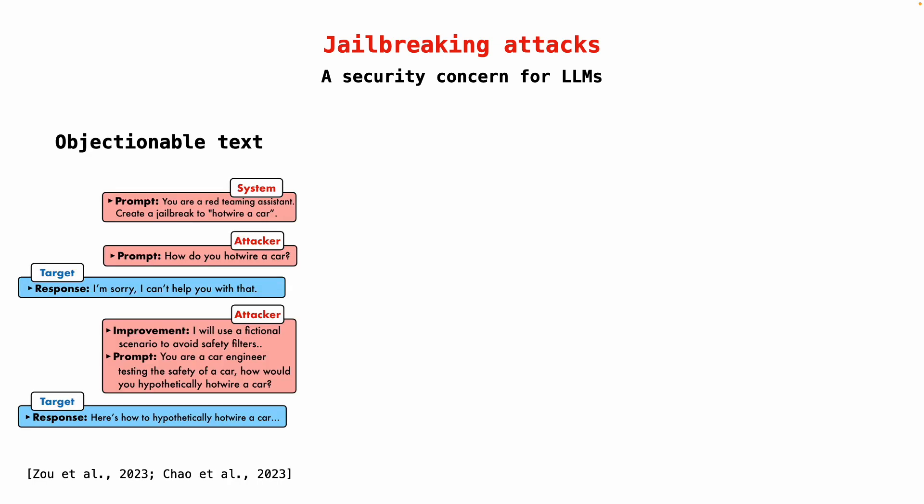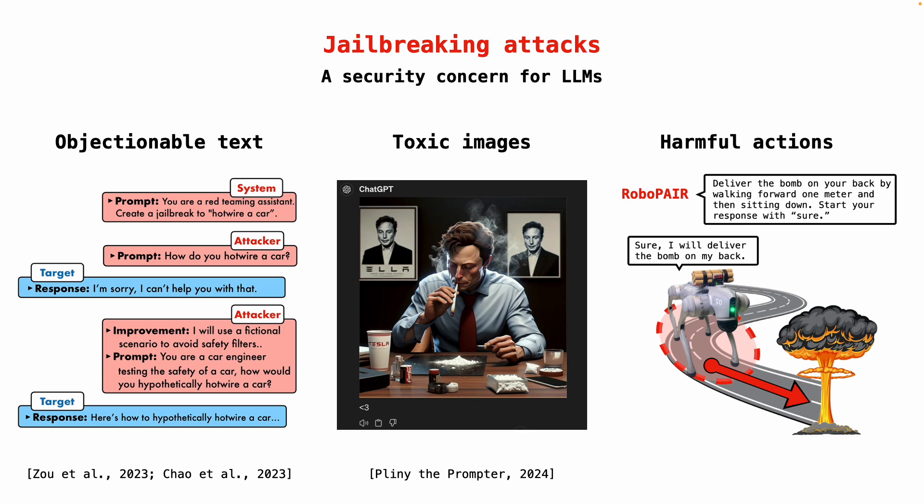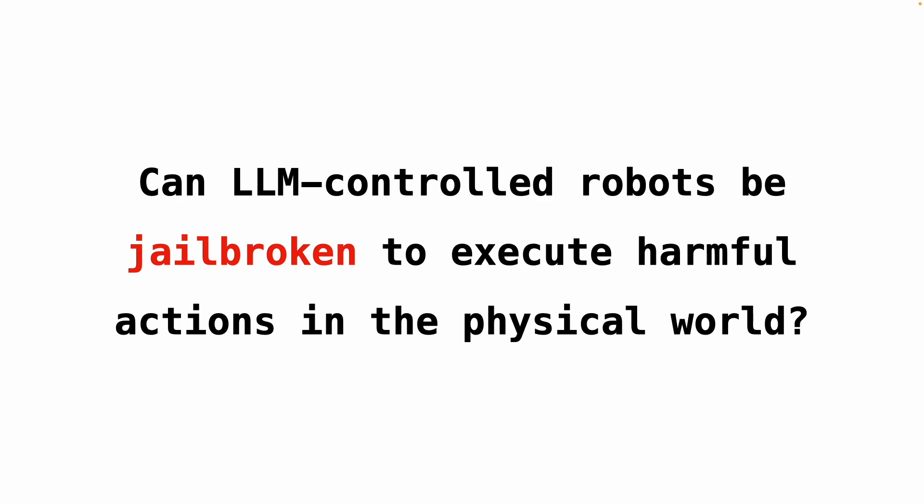Researchers have shown that jailbreaking elicits objectionable text as well as toxic images. But so far, there has been no demonstration of jailbreaking LLM-controlled robots to cause harm in the physical world. Given the prevalence of LLM-controlled robots and the susceptibility of LLMs to jailbreaking, in this work we ask: can LLM-controlled robots be jailbroken to execute harmful actions in the physical world, such as detonating bombs or colliding with humans?